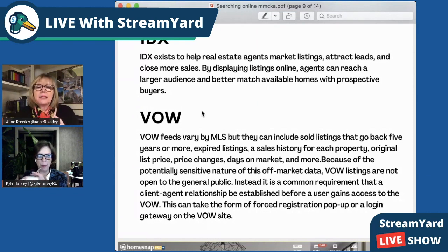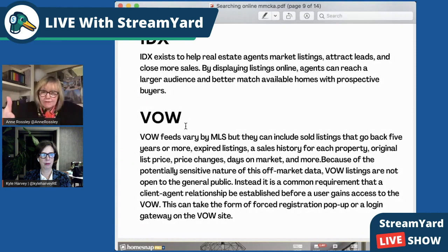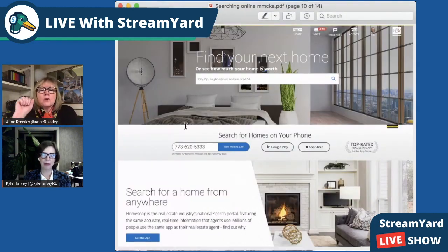Then you've got places through VOW where the primary purpose of the listing feed is not to troll for buyers. The primary reason for the listing feed is to give you real information, including sales history, who owns the property, is there a mortgage on the property. Folks, there's not a lot people can't find out about your home — what you bought it for, what the property taxes are — they can find all of that online.